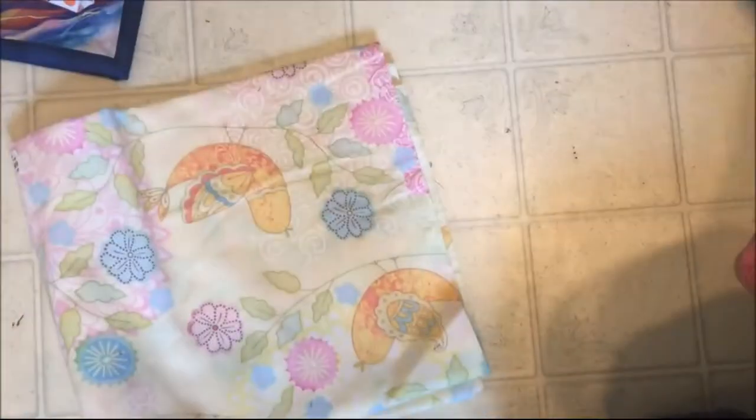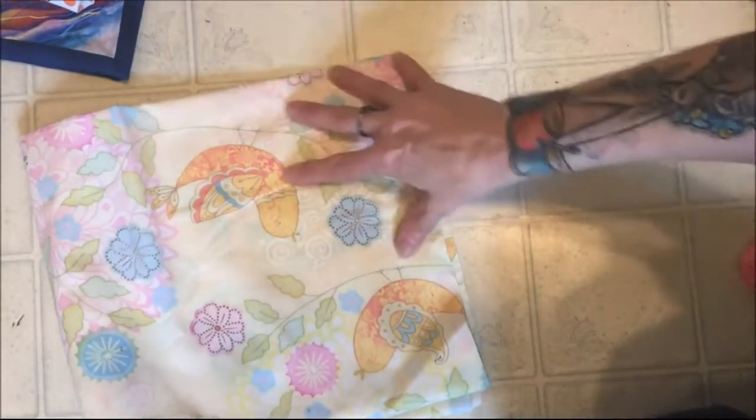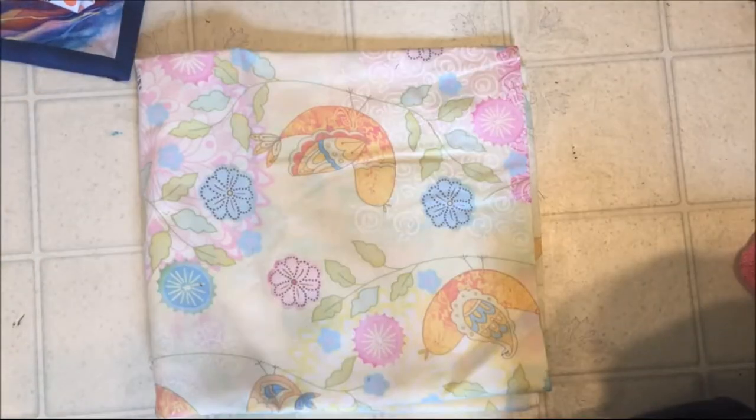And that is our fabric haul from Fabric Hut. We had a great time visiting my mom and my sister. If you're new to my channel, feel free to subscribe, and thanks for watching. Bye!